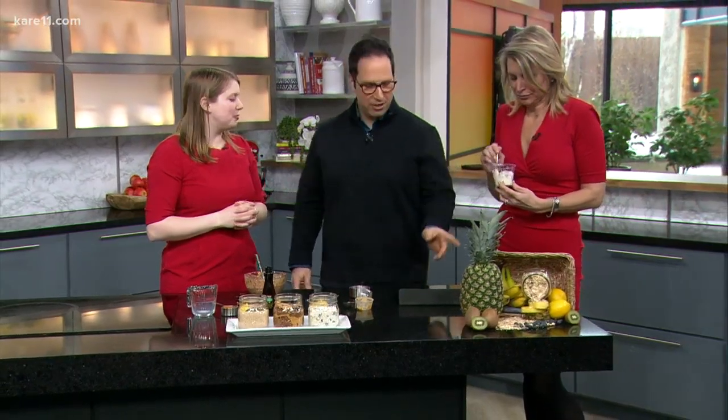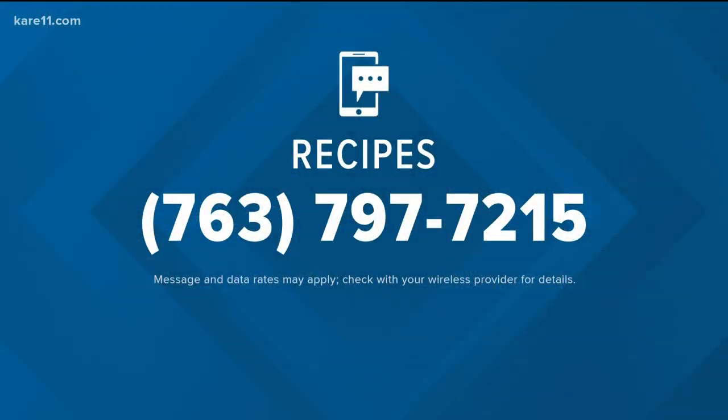Thank you so much. Thank you for having me back. We do have the link — if you'd like it, you can text the word 'recipes' to 763-797-7215. And a reminder, this is a text-only number — don't call in, just text and you'll get the recipe.